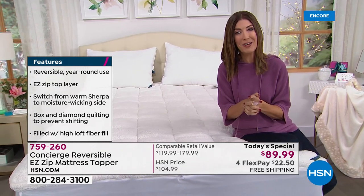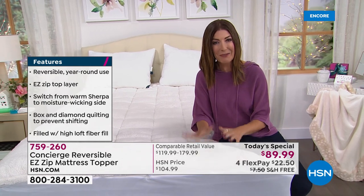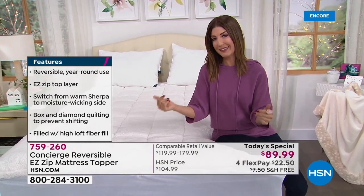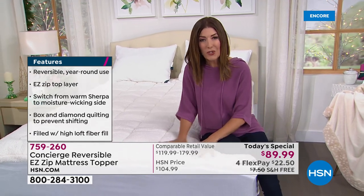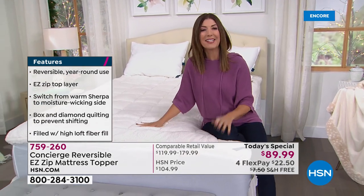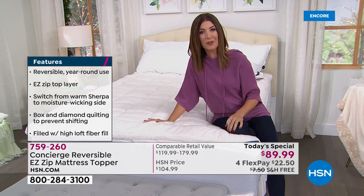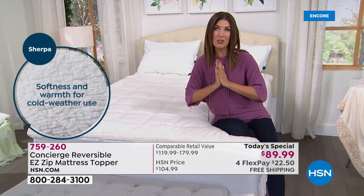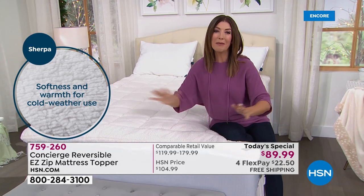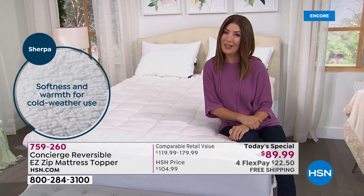It also comes with free shipping tonight — we rarely get free shipping on mattress toppers, saving you an additional $7.50. This is the best of the best from super loft, and it's also our only super loft mattress today's special of the year, so don't miss out.